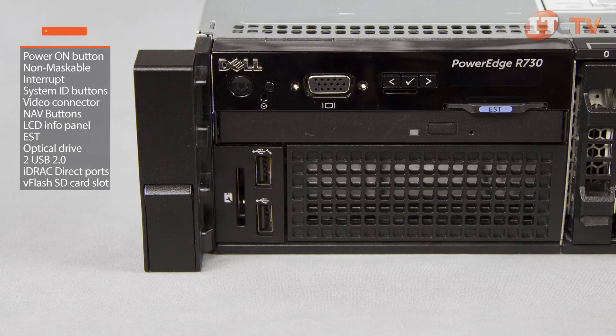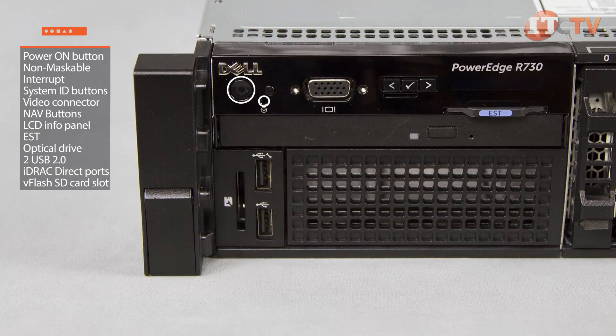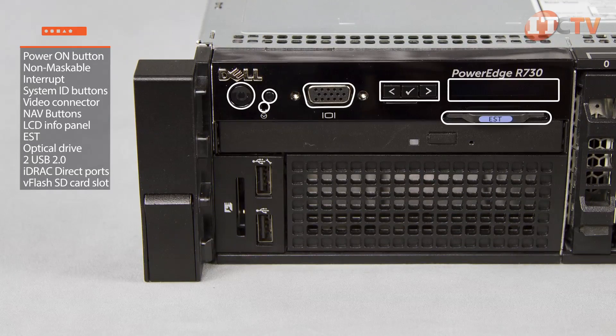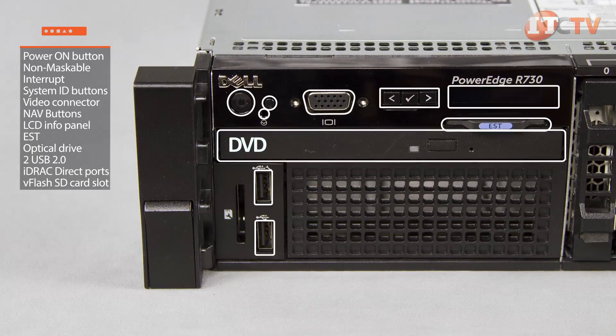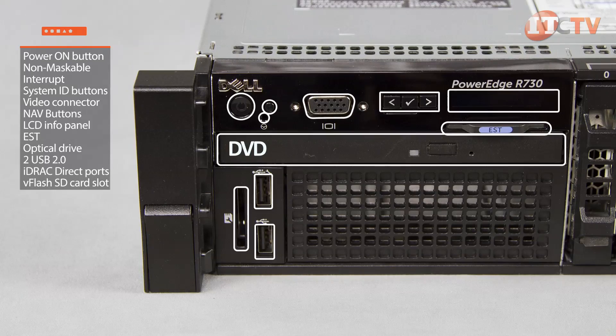The front of the PowerEdge R730 allows access to the power on button, non-maskable interrupt and system ID buttons, video connector, nav buttons, an LCD information panel, electronic service tag, optional optical drive, two USB 2.0 ports, iDRAC direct ports, and iDRAC vFlash SD card slot, which requires an iDRAC Enterprise license.